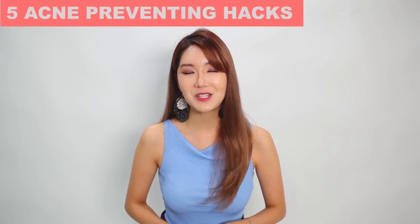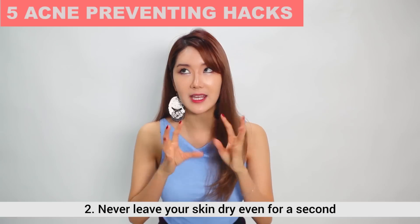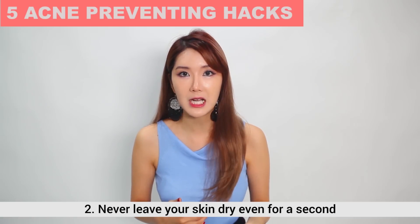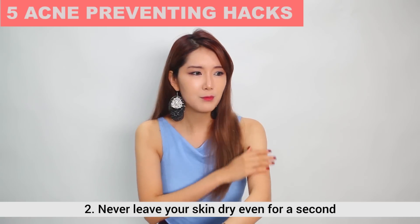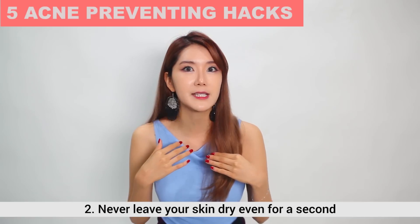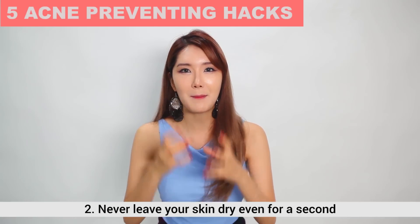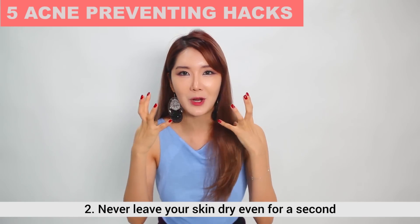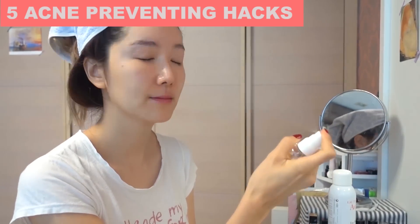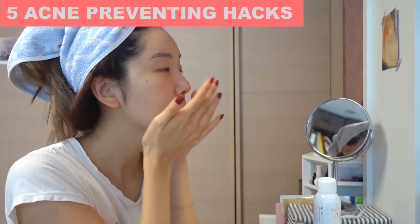The second tip: never ever leave your skin dry, even for a second — especially after you take a shower. When you come out of the shower, most people put lotion on their body first, then wear clothes, and then go to their face. But for me, I make sure not even for a split second that my skin is without any water or moisture. As soon as I come out, I put on mist, or I start using skincare products on my face first, and then I use my body cream.